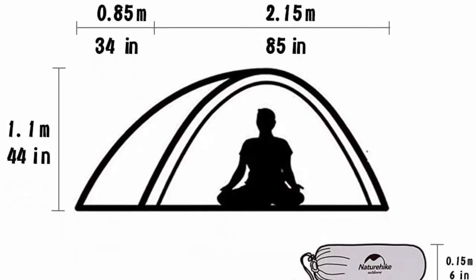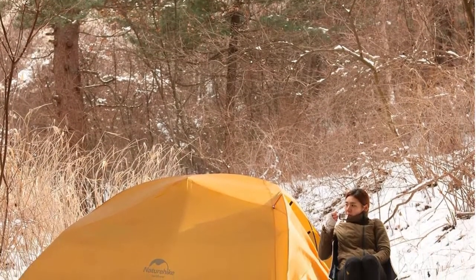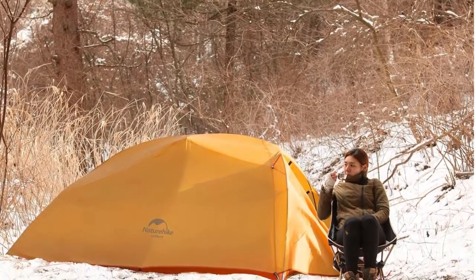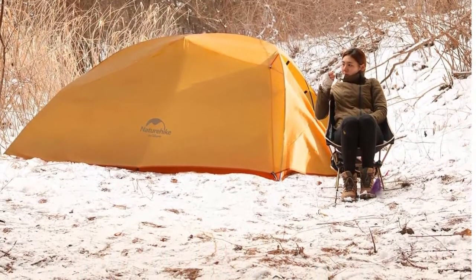Quality throughout: the high-quality details include smooth and reliable YKK dual zippers, mesh interior pockets, incredibly durable ripstop fabric materials, full-coverage rainfly and firm lightweight structure to stand up to your biggest adventures. Buy with confidence: we stand behind our products and provide a 30-day money-back guarantee for any reason and limited lifetime warranty for quality-related issues. If your product has a manufacturing defect, simply let us know.